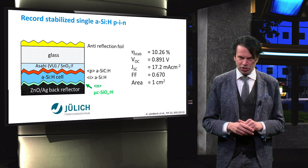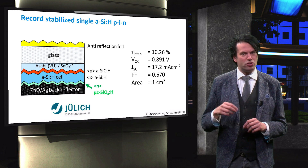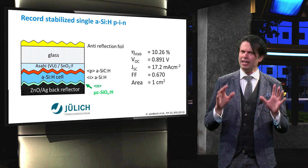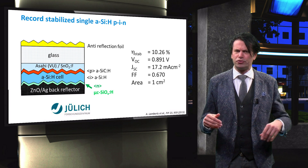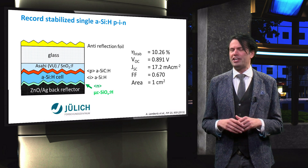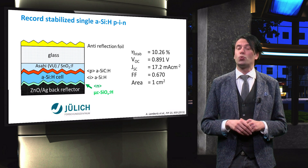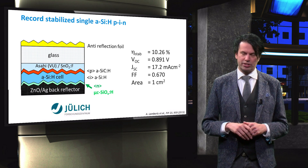Basically, the nano-crystalline silicon oxide-silver combined stack replaces the typical zinc oxide-silver stack as back reflector. In addition, an anti-reflection coating was added on the front glass to further reduce the reflection losses from the glass-air interface. Implementation of all these innovations resulted in a stabilized conversion efficiency of 10.26% for a lab-scale solar cell with an area of 1 cm².